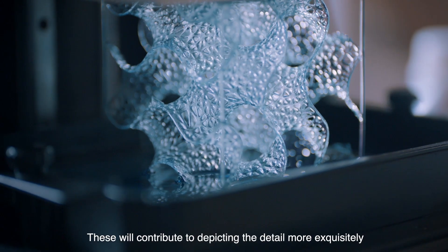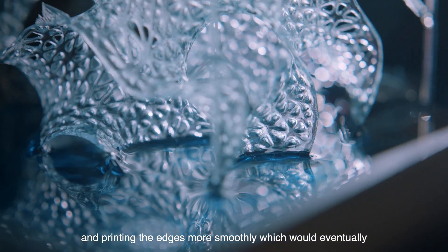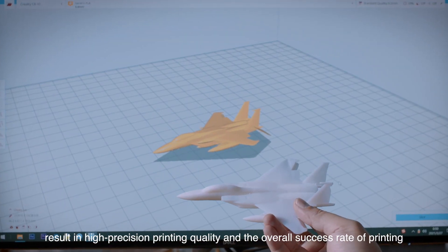These will contribute to depicting the detail more exquisitely and printing the edges more smoothly, which would eventually result in high precision printing quality and the overall success rate of printing.